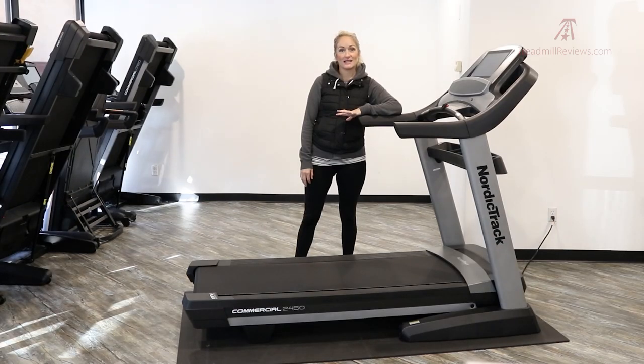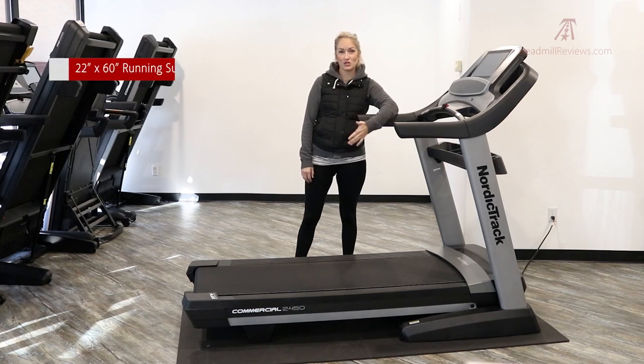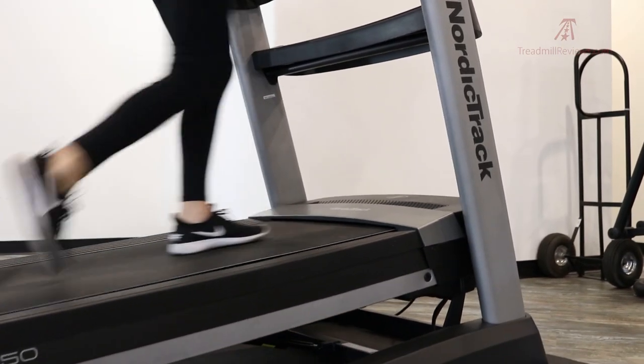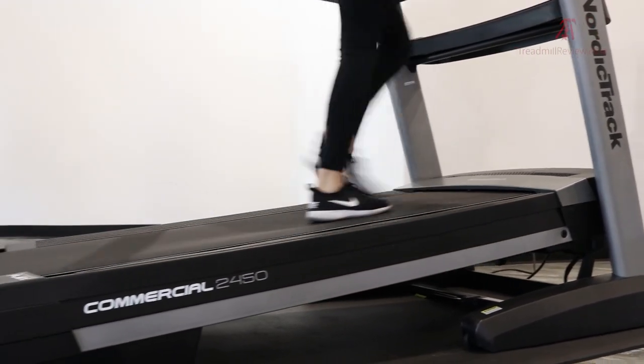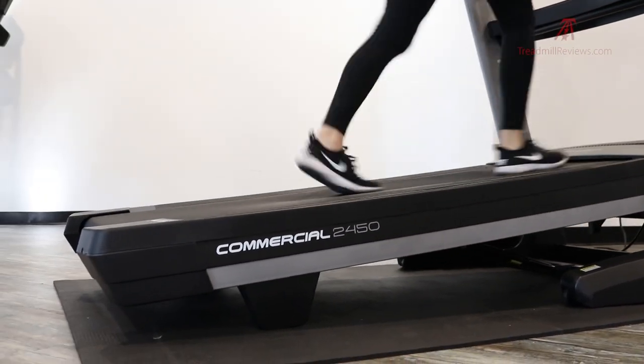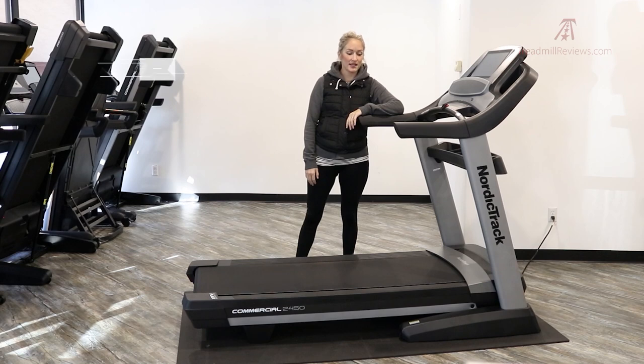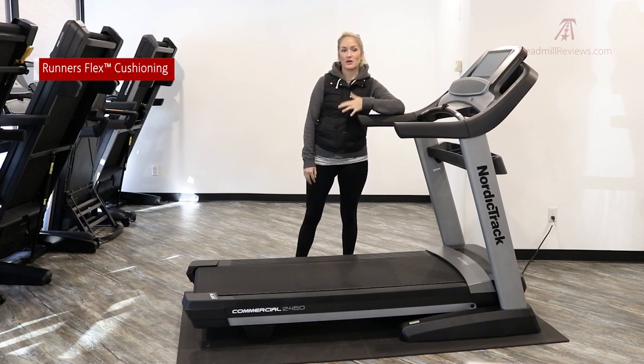This treadmill has a really nice running surface — 22 inches wide by 60 inches long. It fits most users ranging from five feet to six and a half or seven feet, accommodating a very long or wide stride. The deck is cushioned with NordicTrack's Runners Flex cushioning. It's slightly noticeable but not as heavily cushioned as an incline trainer, though it is more cushioned than a deck with no cushioning at all.